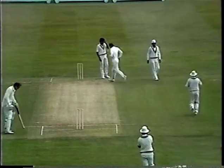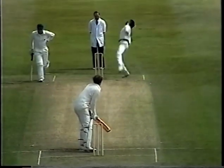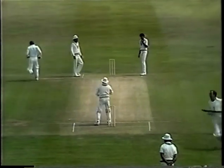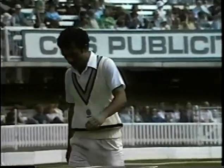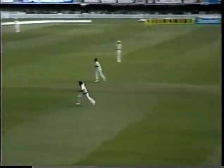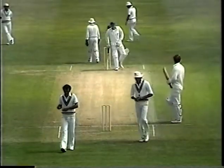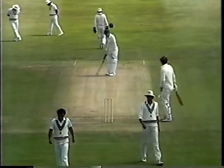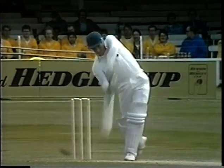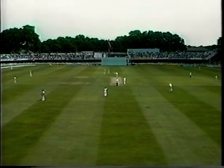A fine stroke, splitting the field on the offside — Yashpal Sharma and Ashok Malhotra had no chance there, with Yashpal Sharma in the end chasing to the boundary. A nice loud swinger bowled well up, and Derek playing like a man in form, timing it beautifully, beating three people out on the offside.